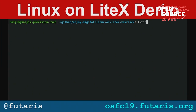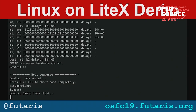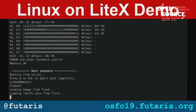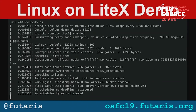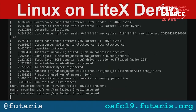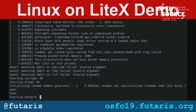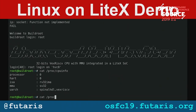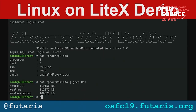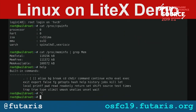This is a quick demo of it running live. It boots from SPI, trains the memory, grabs the rootFS and kernel from Flash, and boots up. RISC-V 32-bit processor, 128 megs of RAM.